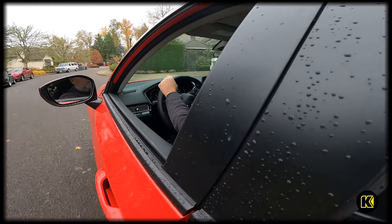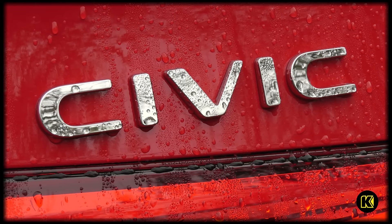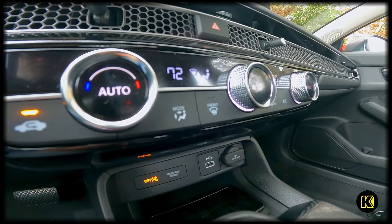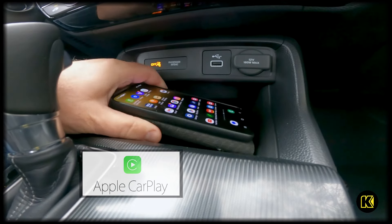Those who choose to go with this current generation of Civic will appreciate the combination of touchscreen controls as well as physical controls, plus the standard Apple CarPlay and Android Auto.